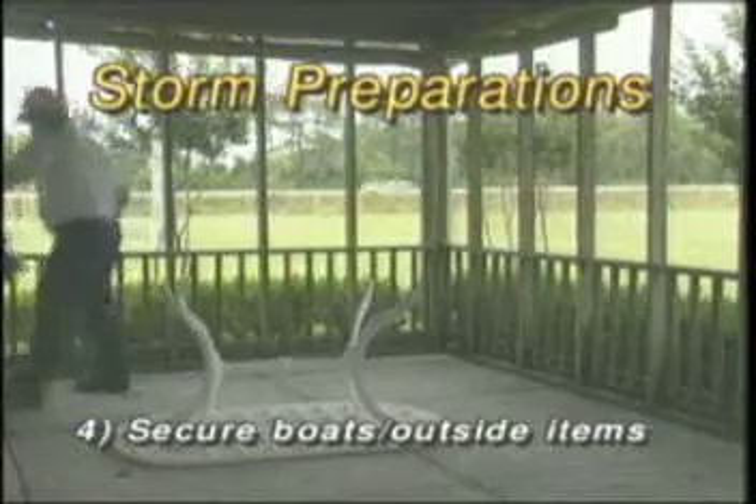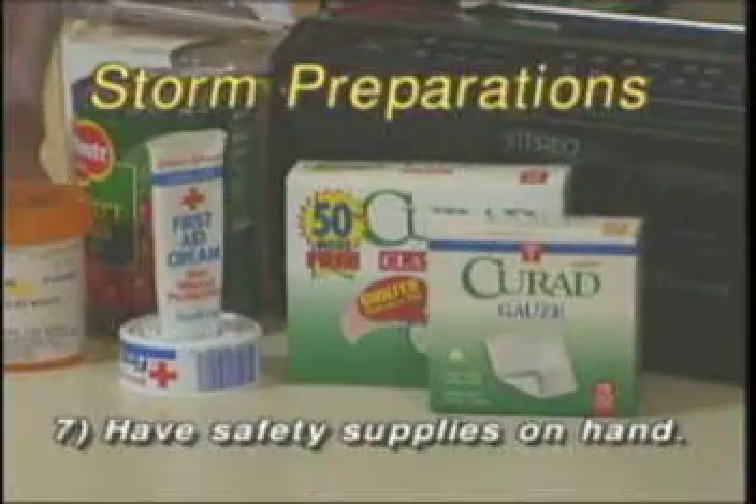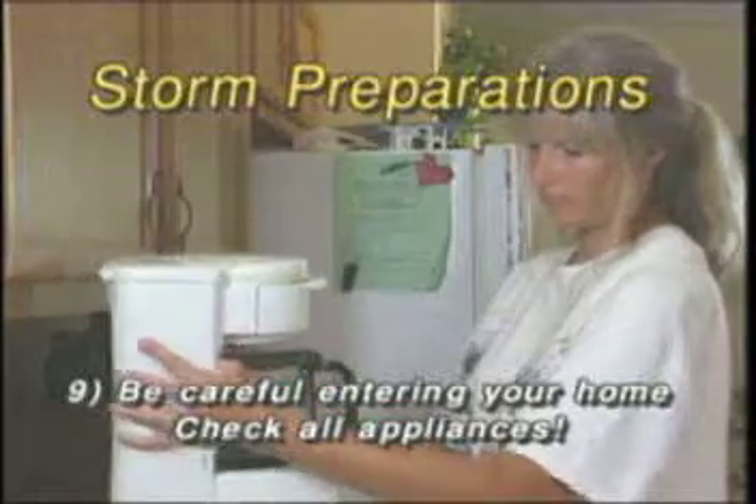4. Secure boats and other outside items. 5. Make arrangements for your pets. 6. Plan for the worst — if a loved one is on life support equipment, make arrangements now. 7. Make sure you have safety supplies on hand. 8. If you have a standby generator, be sure it is installed properly and notify your utility that you're using a portable generator. 9. When returning, be careful before entering your home — check for signs of high water before turning appliances back on. 10. Stay away from downed power lines and call your electric utility. Check for gas leaks. Remember, safety first. We at your electric utility will do everything possible to restore your power as soon as possible after a storm, but we need your patience and your help.